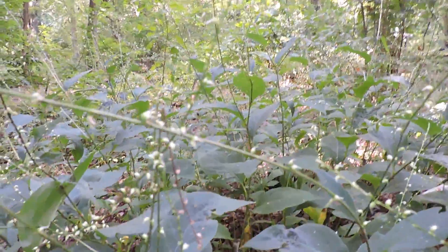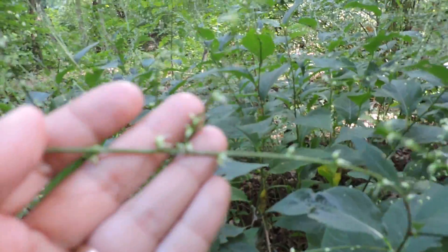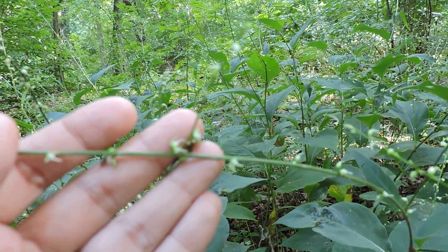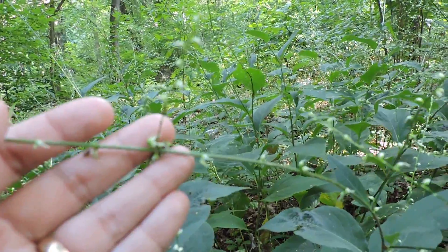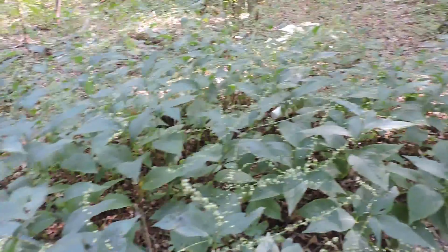This is in bloom. It doesn't have much to it, but little tiny flowers that kind of show up nicely, because this is usually a woodland edge type of plant. In the woodland edges where you find it in bloom, it actually shows up kind of nicely with just this little bit of white, right along when not much else is in bloom in the woods.